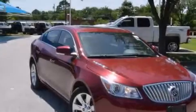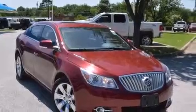With an EPA estimated rating of 27 miles per gallon on the highway, this vehicle helps leave money in your pocket where you want it.